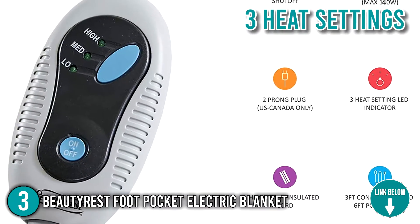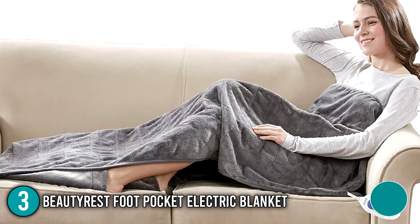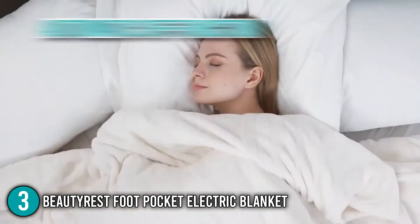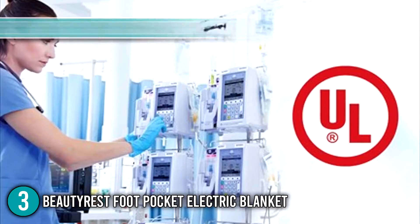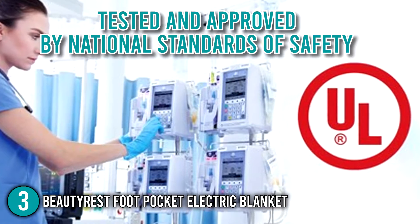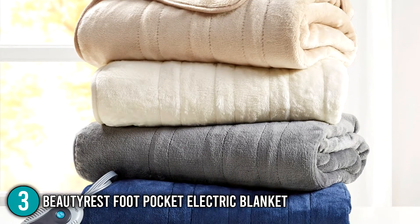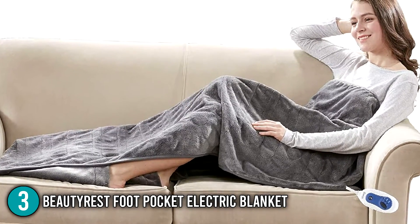It has three heat settings that allow you to choose the ideal temperature for your needs. It's good to know that the Beautyrest is engineered with virtually no electromagnetic field radiation, which gives you the ultimate peace of mind if you decide to use this for long hours. In terms of safety, the electric blanket has an automatic off function that shuts down the unit after two hours of continuous use. All Beautyrest products are Underwriters Laboratory certified, meaning they've been tested and approved by national safety standards. You can rest assured that this blanket is safe for the entire family. Our team likes to highlight that the heating element is designed with an evenly spaced pattern, providing even heat distribution for maximum comfort.